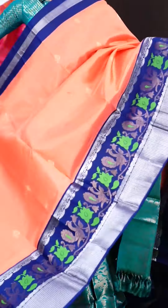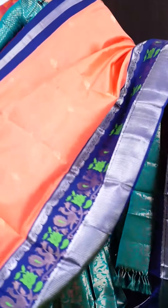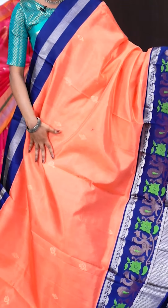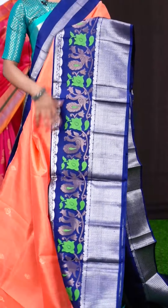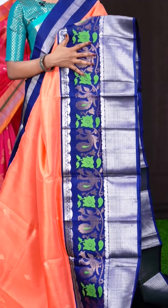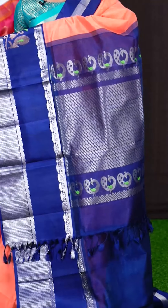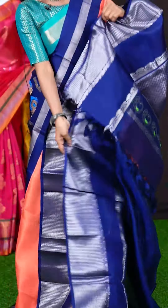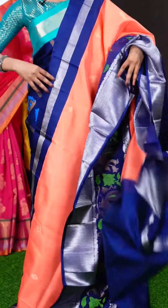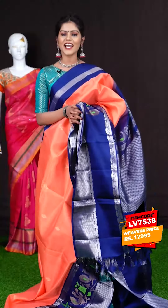Here we have the next one with peach and blue colour combination. All over the body it's plain with golden zari leafy booties. It has a big contrast border with peacock design, Meena kari golden zari flower and diamond cut silver zari border. The pallu is a silver zari designer pallu. The blouse is navy blue colour, plain with border. The item code is LV7538 and the price is 12,995 rupees only.